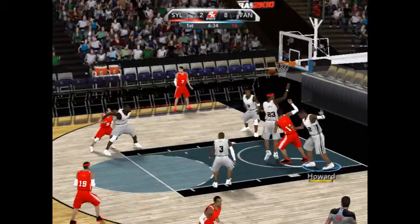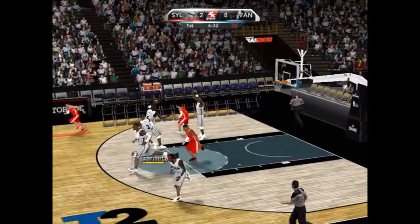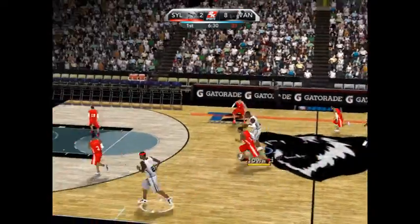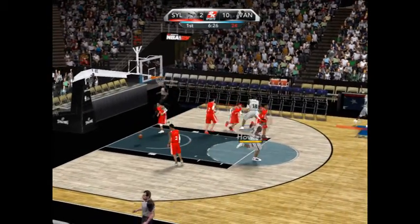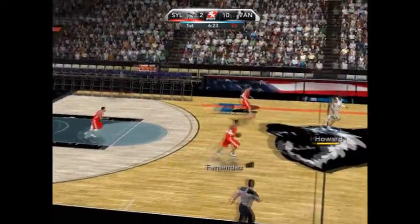Here's Yao — tipped, good deed by Howard. Open look and that one's good. That's a great pass; way to get it to the open man.